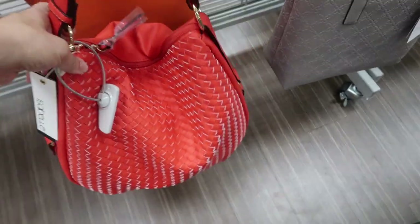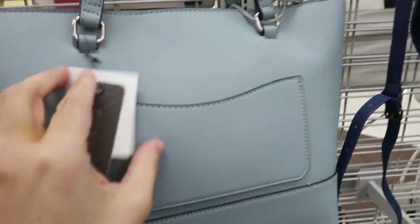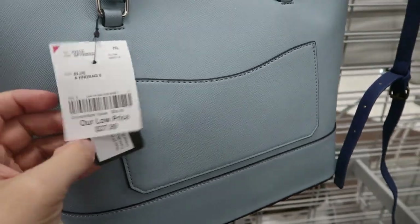Here's a new red woven hobo-style bag from Isabelle. This one is $24.99. This blue tote looks new from Guess, and this one is $37.99.